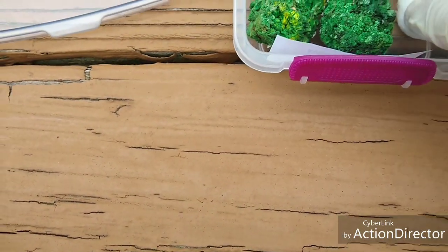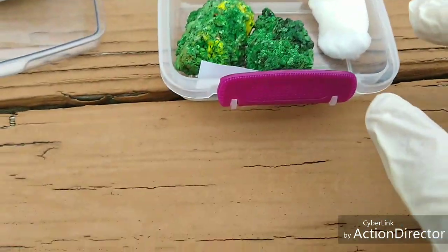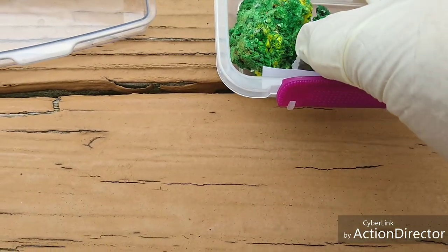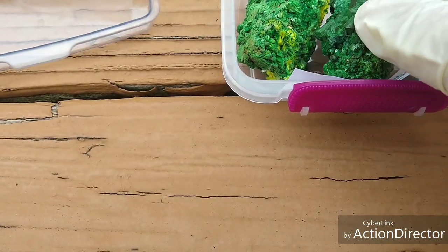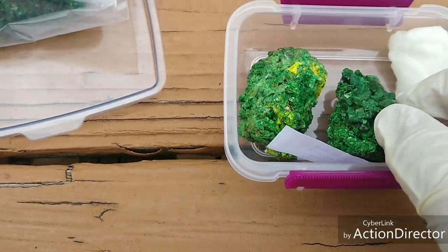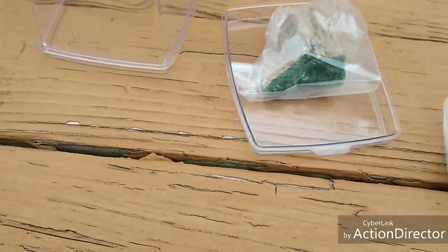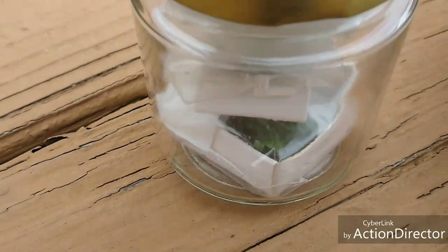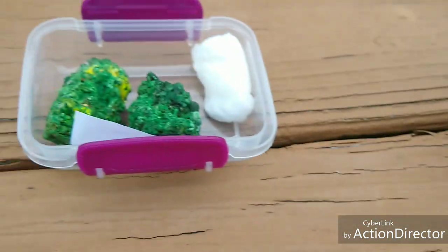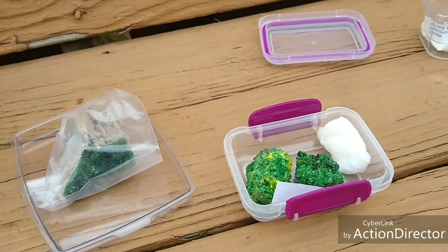That's why I keep a cotton ball with distilled water in there — to try to keep these crystals from dehydrating any further. It does seem to be working. There's another piece in here, the original piece that I had from a long time ago. Right now I'm just going to show you guys how warm this stuff is.